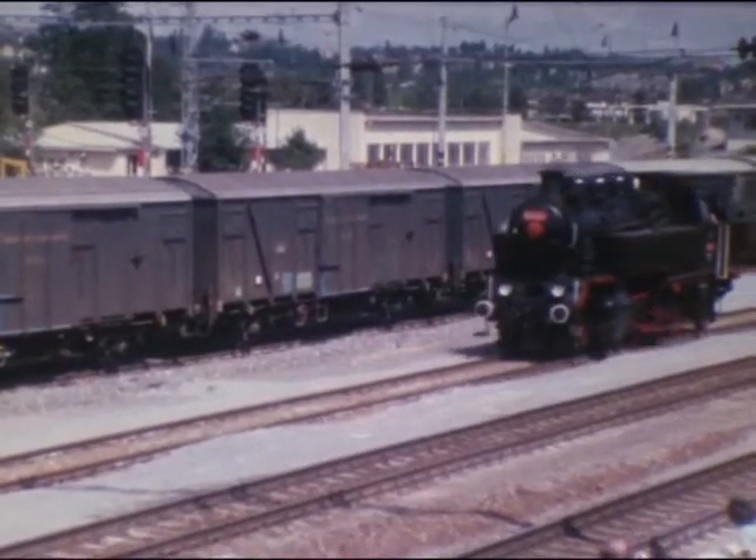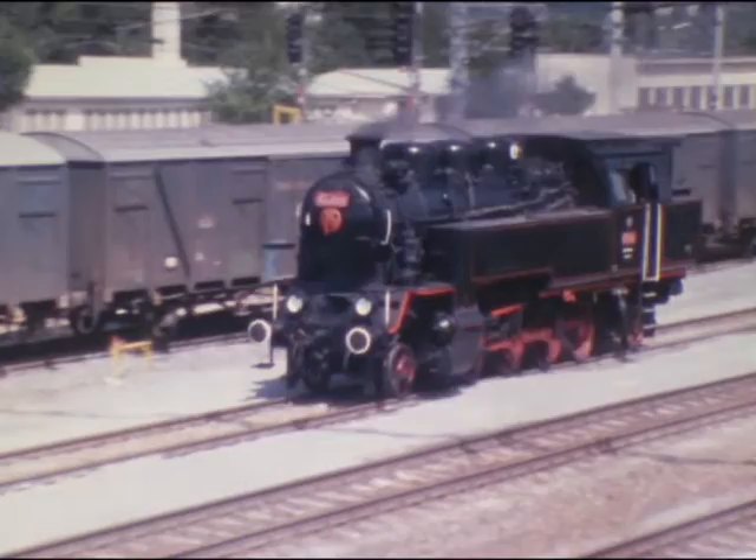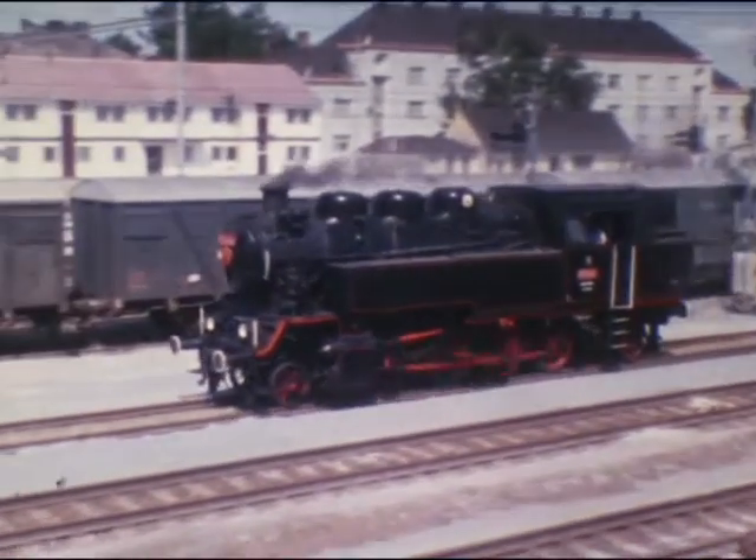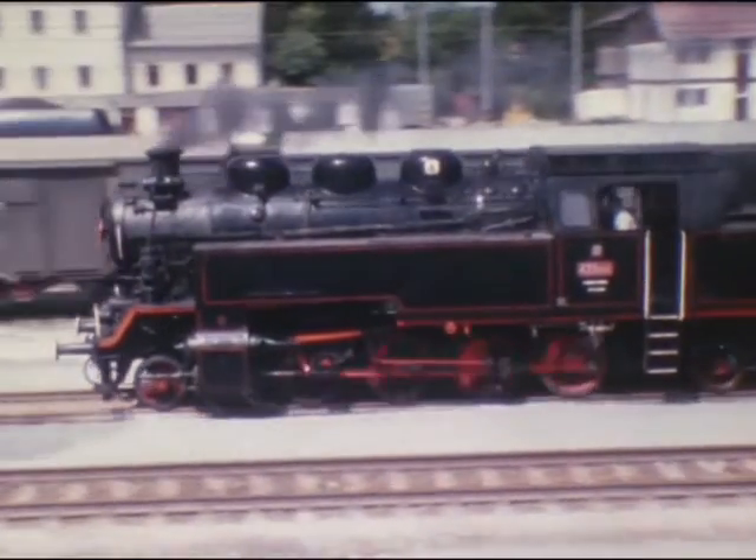Die 433er – hier das allererste Exemplar dieser Baureihe – wurde 1948 als Nebenbahn- und Güterzuglok mit 800 PS in 60 Stück gebaut.